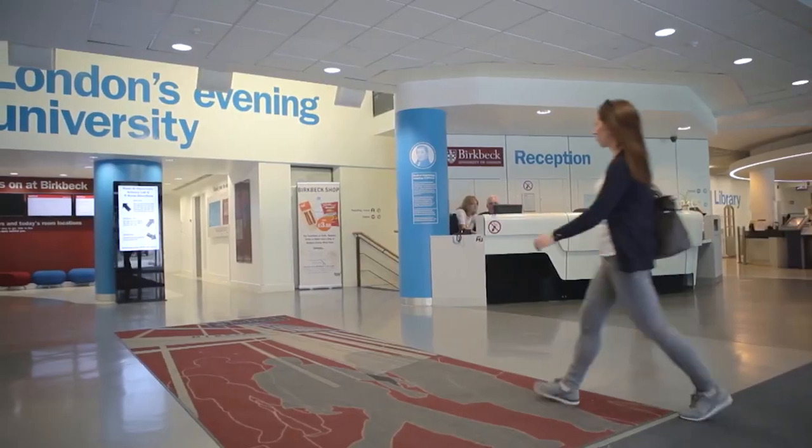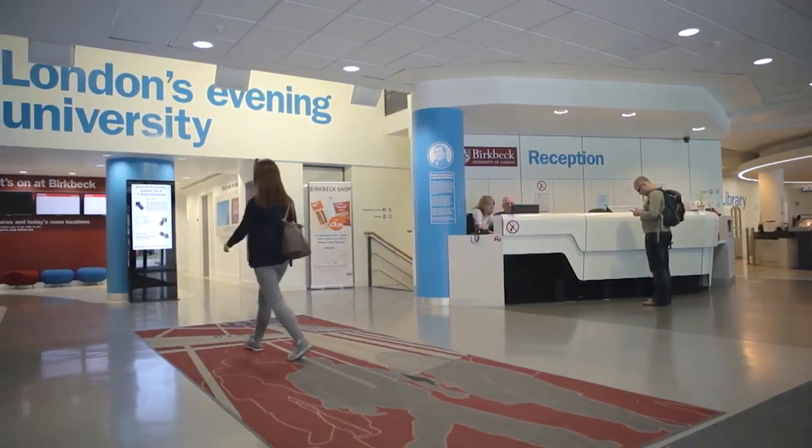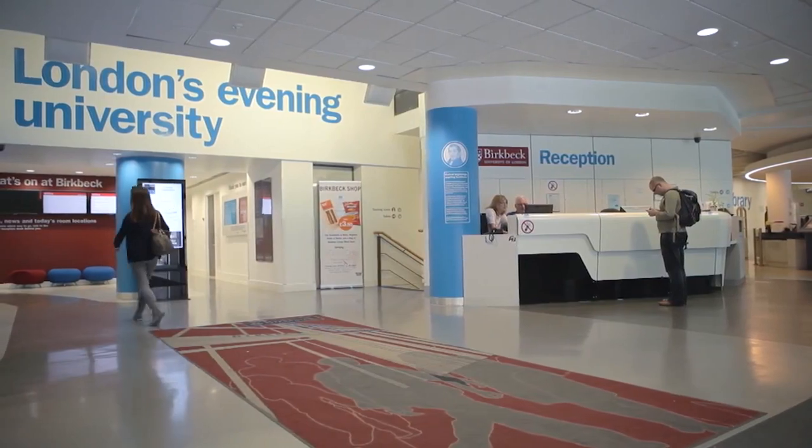The first compulsory module, Planning Historical Research, is designed to train students to plan and organise a large research project. The assessment for this module is a literature review. By the end of the module, students become an expert in their field of interest and understand the context as well as the historiography of their chosen subject.